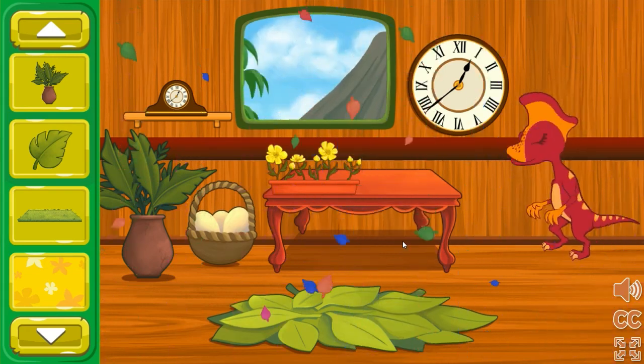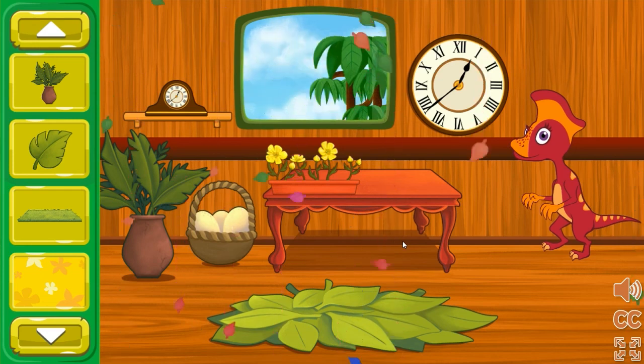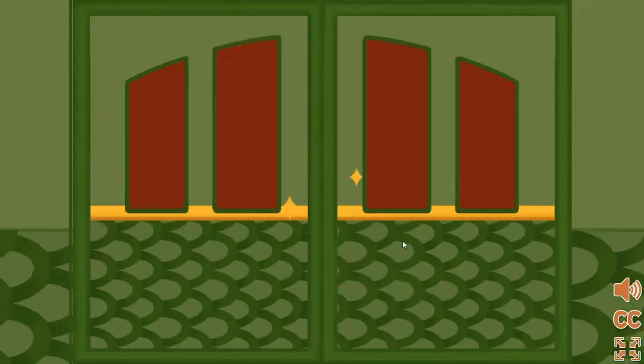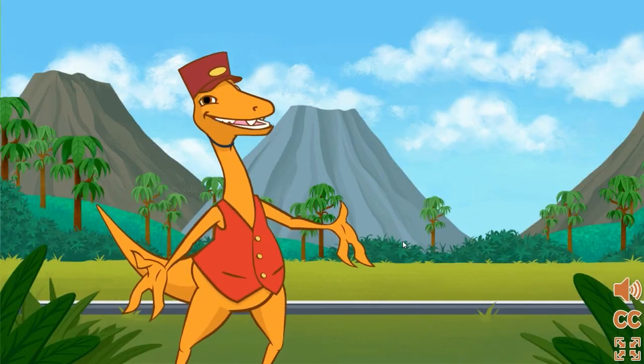This train car looks amazing. Wow, they look really pleased. Great job helping them feel comfy and happy for the journey. Let's decorate another...